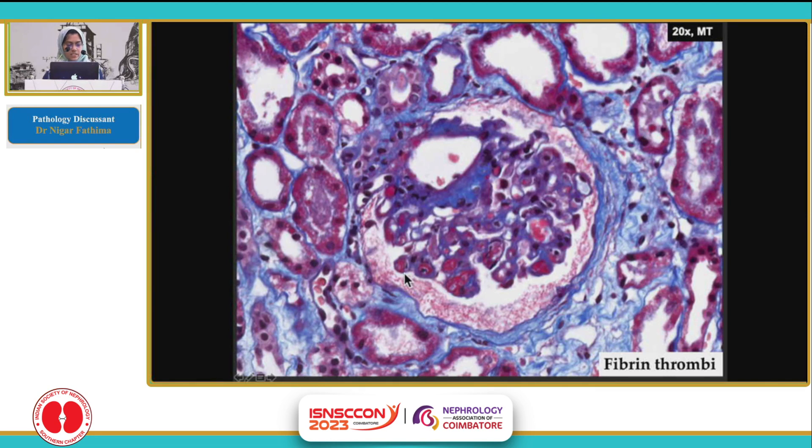These are distinctly different from the RBCs, though the colour seems to be a little similar. Here you can see the RBC morphology, while these are the thrombi where there is no RBC outline made out.